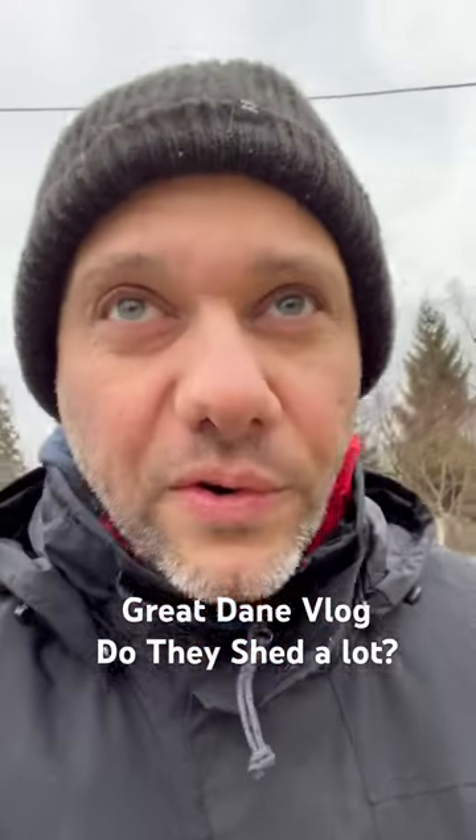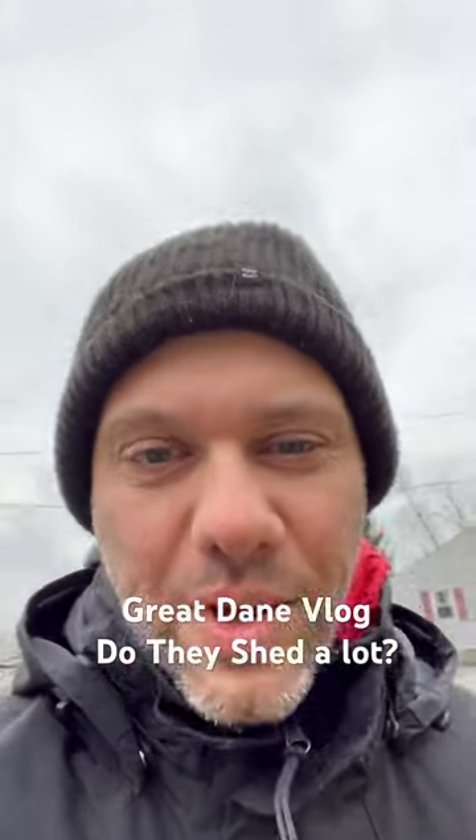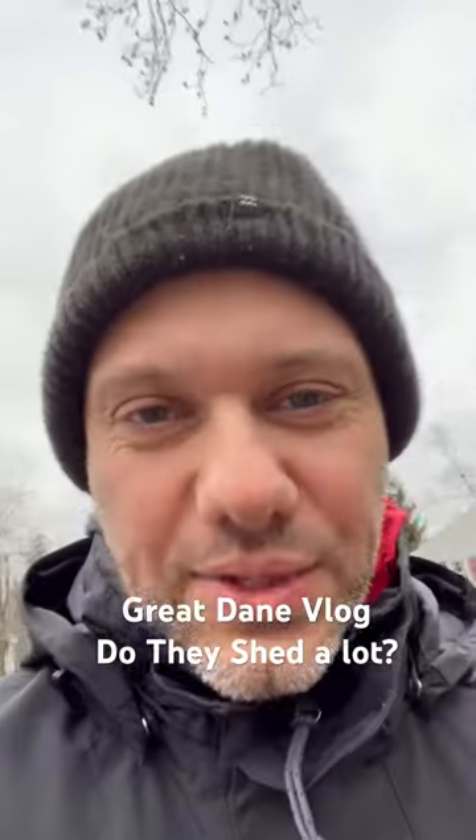Hey everybody, Ricky here from Brickford Great Danes, a faith-based Great Dane breeder. I want to talk about do Great Danes shed — and yes they do.